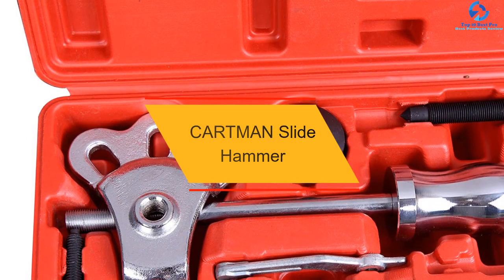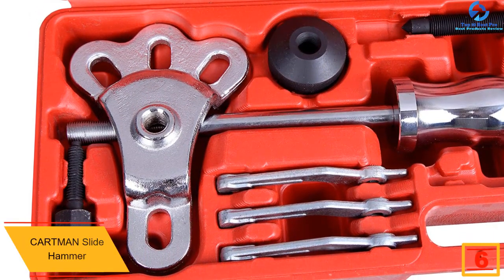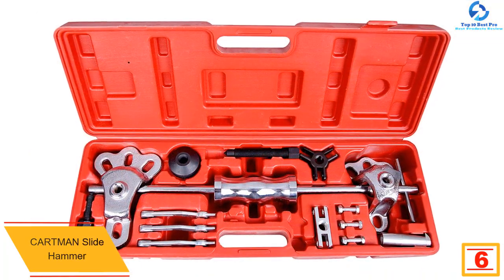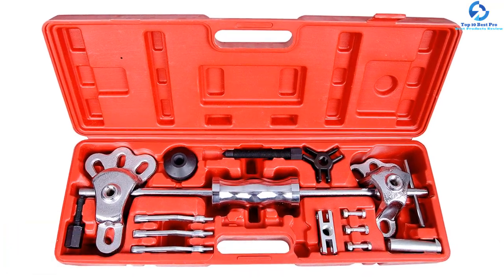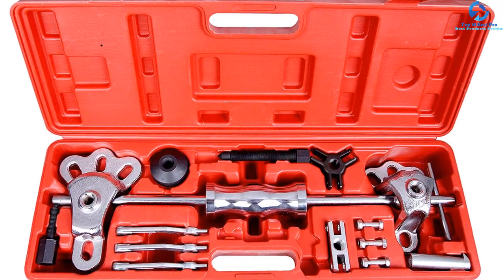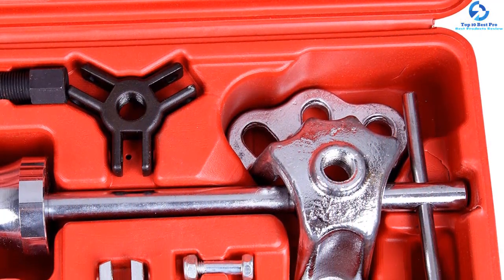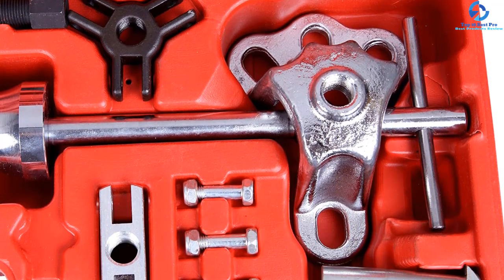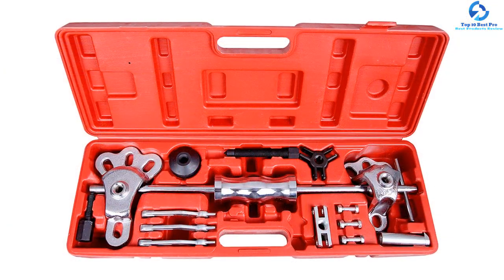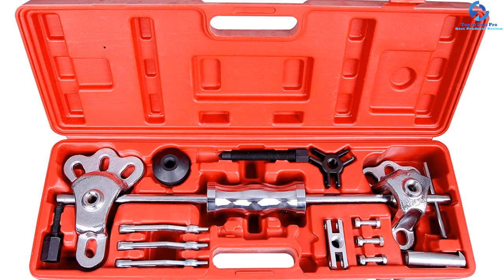At number 6, we have the Cartman Slide Hammer. The Cartman Slide Hammer Puller is a versatile choice for anyone looking for an advanced slide hammer for external and internal pulling on cups, bushings, stubborn oil seals, bearing cups, and any press-fitted parts. It is made from high-end materials with an ergonomic design, allowing you to work longer with minimal hand fatigue. Carrying this set is easy thanks to its lightweight and compact design, and it includes a high-end mold storage carrying case. The unit also includes a front hub puller, locknut cone, and rear axle puller.